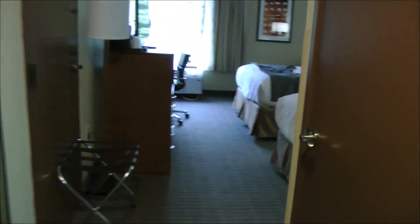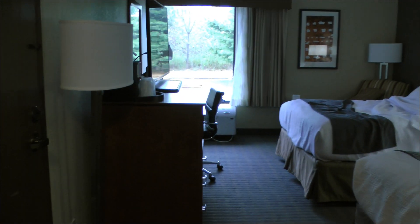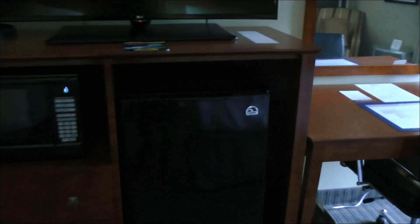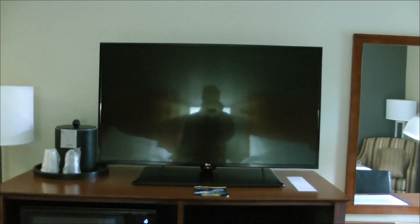Here we are at room 127, and it was a very nice room. It has one of those things where you can have interior doors. It has a microwave, fridge, and a nice size TV.